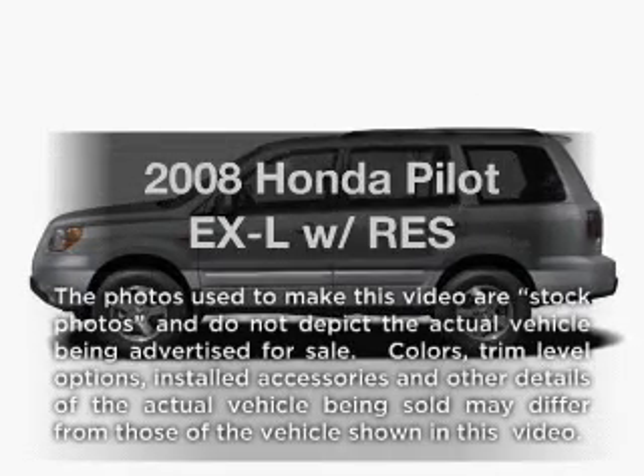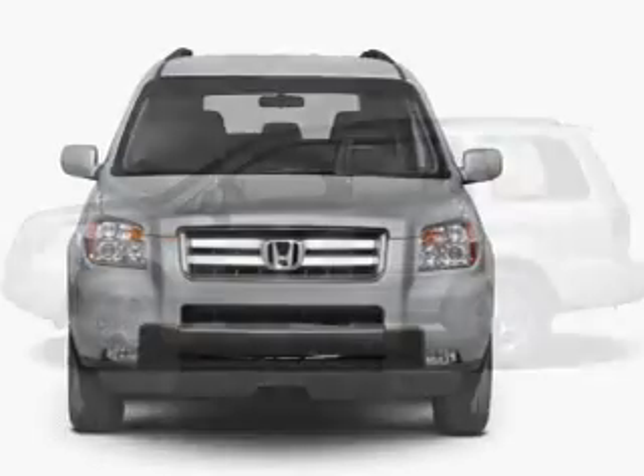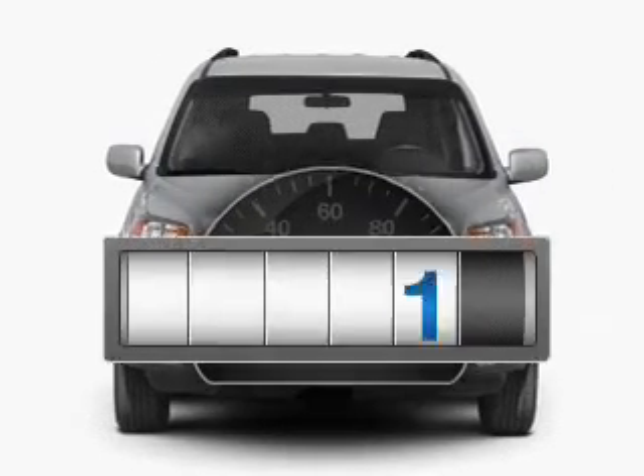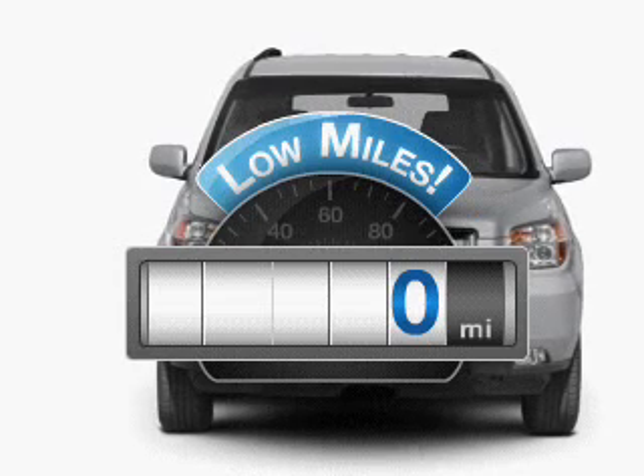Imagine yourself in this 2008 Honda Pilot. If you're looking for an automobile with great attributes, look no further. A low odometer reading makes this vehicle a great value at this price.